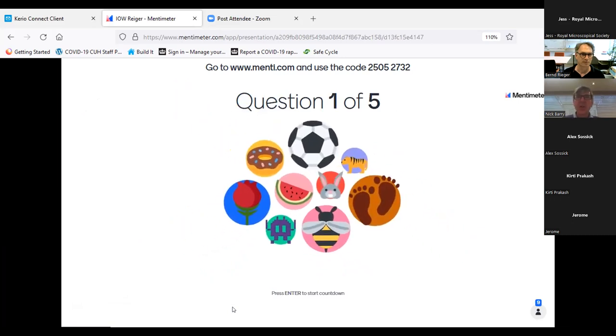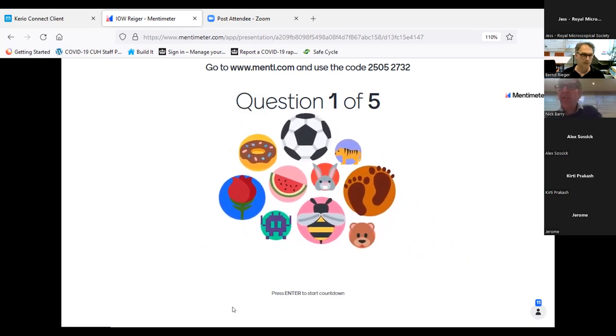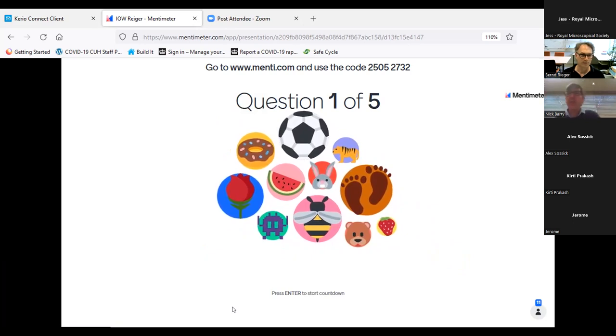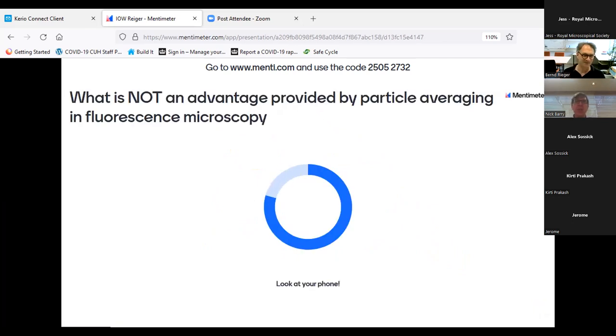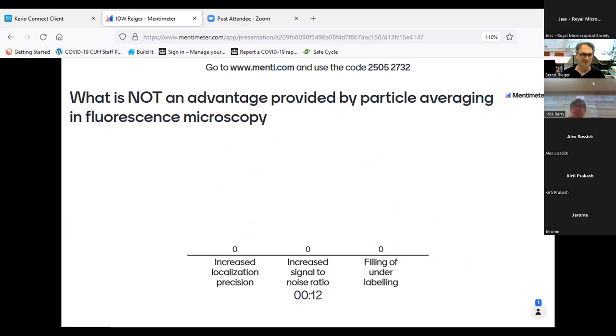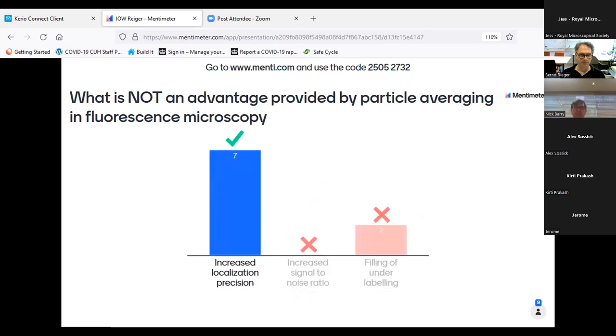Question one: What is NOT an advantage provided by particle averaging in fluorescence microscopy? Is it increased localization precision, increased signal-to-noise ratio, or filtering of under-labeling? People were paying attention — it is increased localization precision, because that is a property of each individual blinking fluorescent molecule, not something averaging can improve.